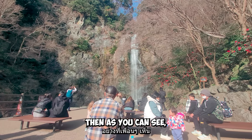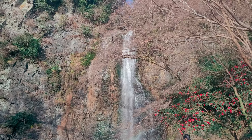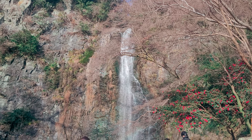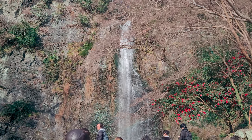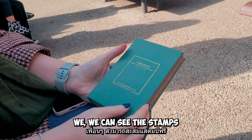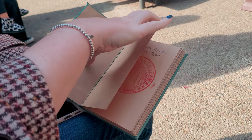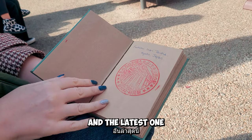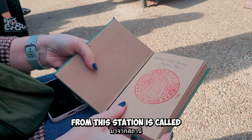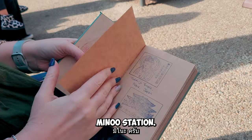As you can see, you have this spectacular view. Yeah, we can see the stamps that we collect. And the latest one from this station is called Minnow station.